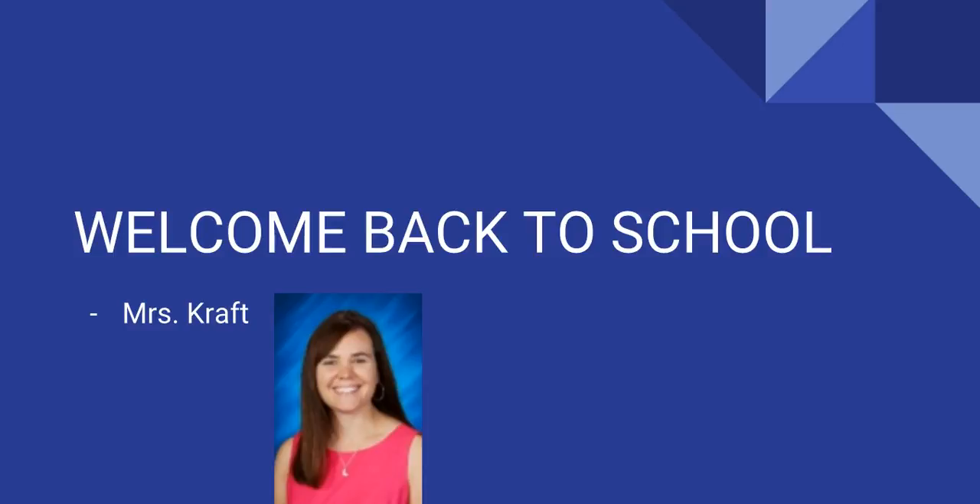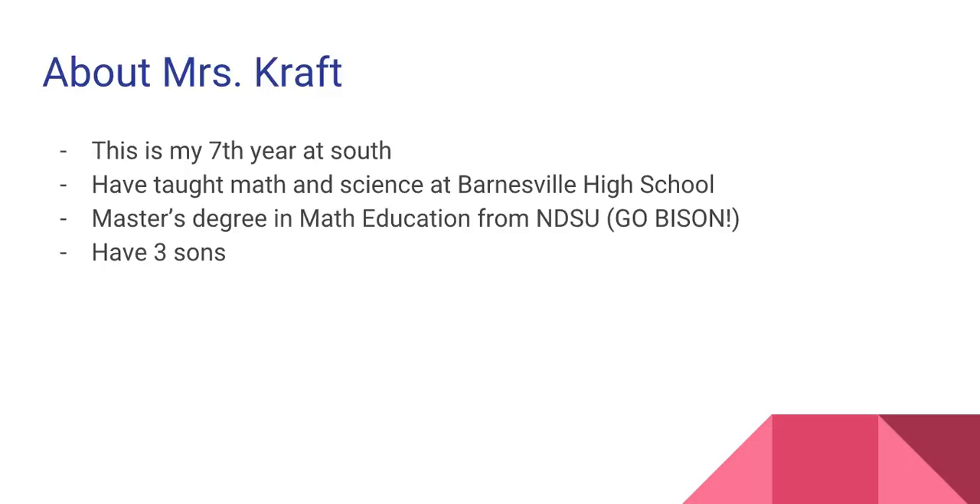I am very eager to start teaching the concepts again this year. Before I summarize the math courses, I'd like to introduce myself. This is my seventh year at Fargo South. Before that, I taught both math and science at Barnesville High School in Minnesota. I was there for 11 years. I have my master's in math education.